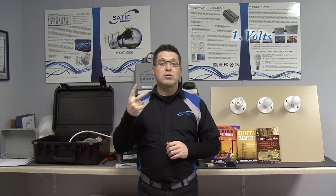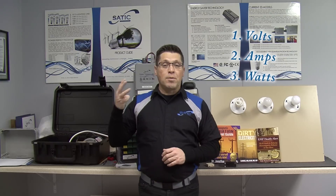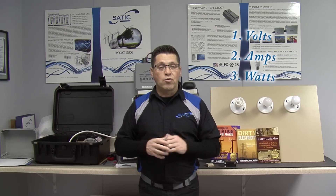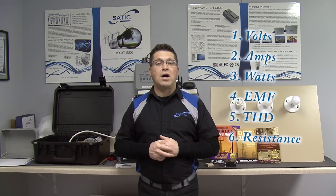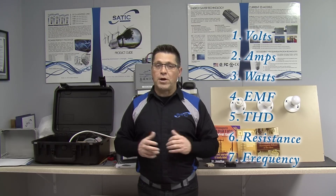Let's quickly recap something that I think from our videos, you know. We live in a world of alternating current. Alternating current has seven key attributes. Number one is the volt — it's the pressure. Number two is the amp or the current — it's actually the amount of electrons that flow. Number three is the product, the watt, the usable real power. Number four: electromagnetic fields. Number five: total harmonic distortion. Number six: Ohm's law of resistance. And number seven: frequency.